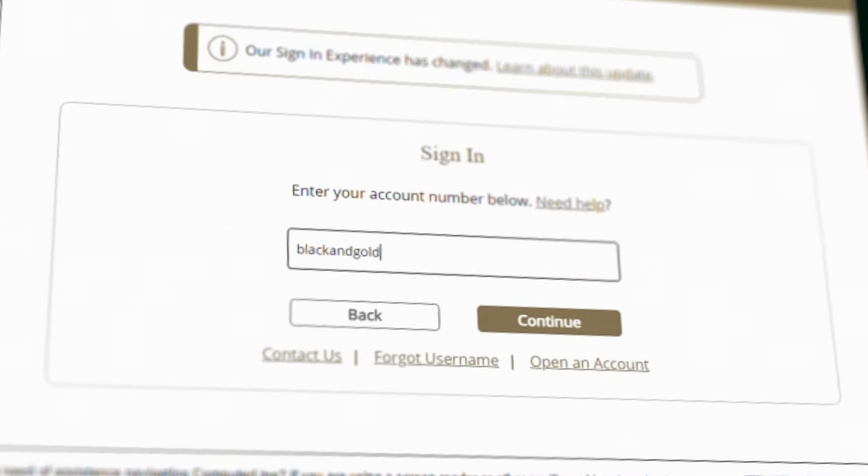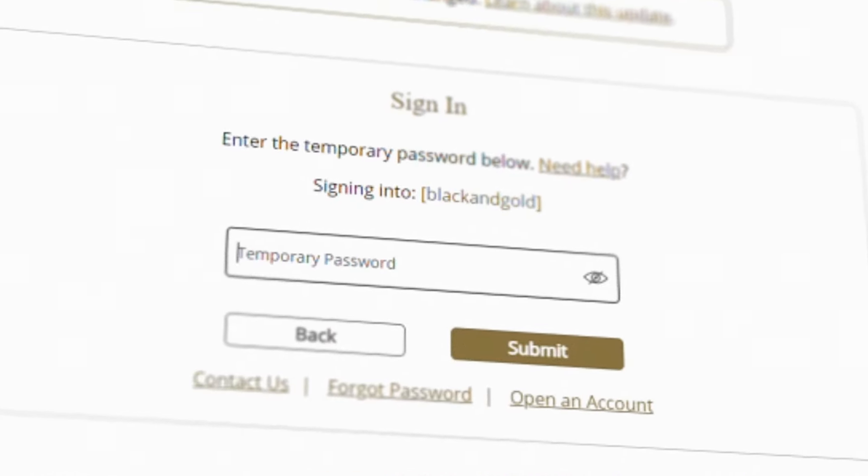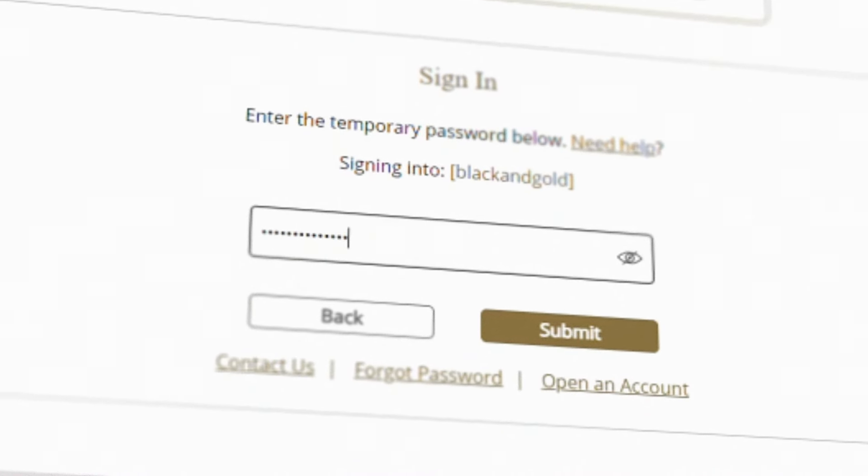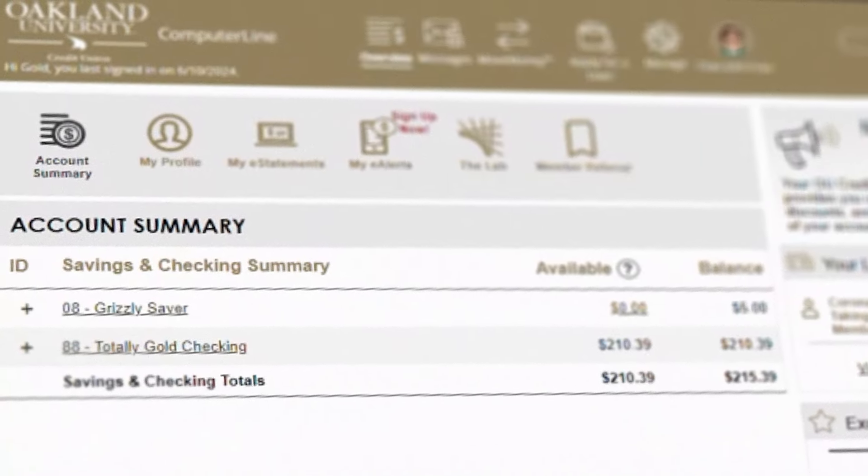On this page, enter your username and click Continue. The page will refresh, prompting you to enter your password. Click Submit to then gain access to your ComputerLine account and manage your finances online.